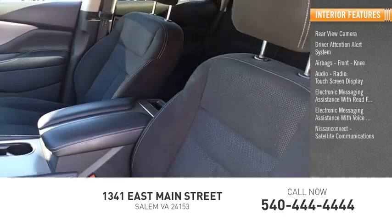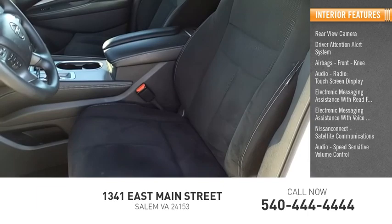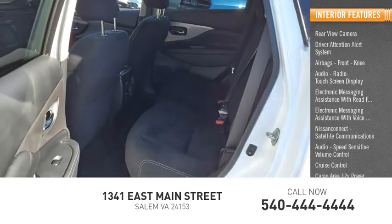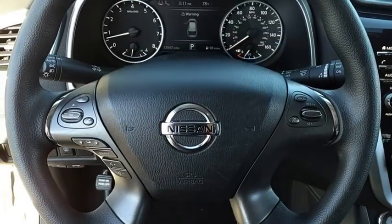Nissan Connect, satellite communications, audio, speed sensitive volume control, cruise control, and cargo area 12-volt power outlet. Your new ride is just a phone call away.